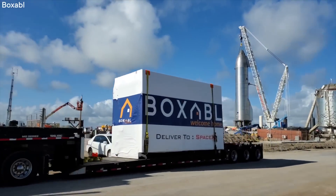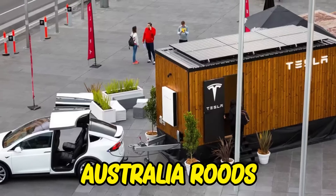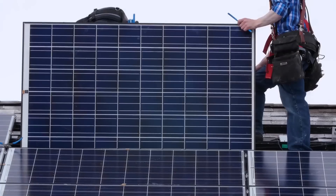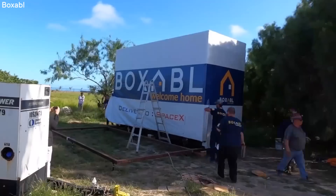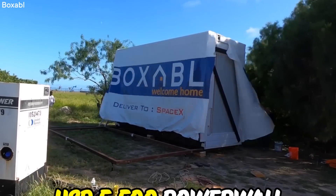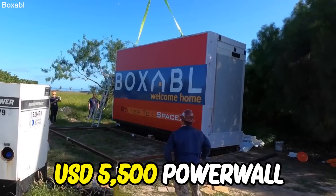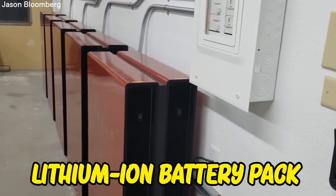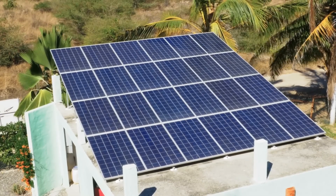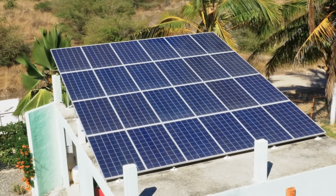Tesla now has a model of the sustainable house placed on wheels and drove it around Australia's roads as a marketing plan to attract people to its new project. A two kilowatt photovoltaic system with six solar panels on the roof is included in the Tesla-branded small house design bundle, which is linked to the USD $5,500 Powerwall — a lithium-ion battery pack that can store energy for future use.